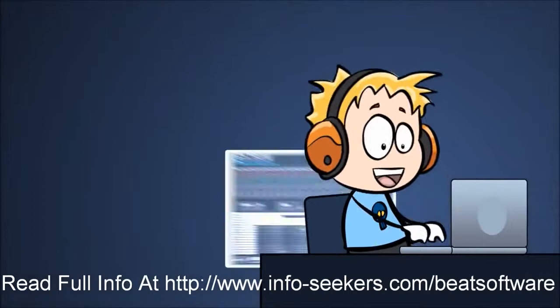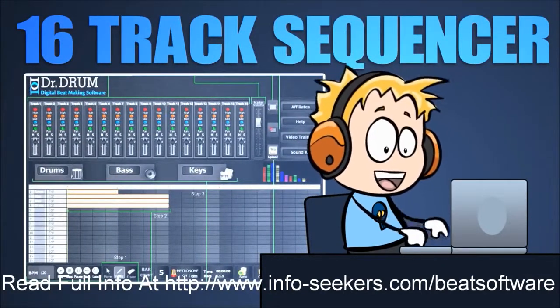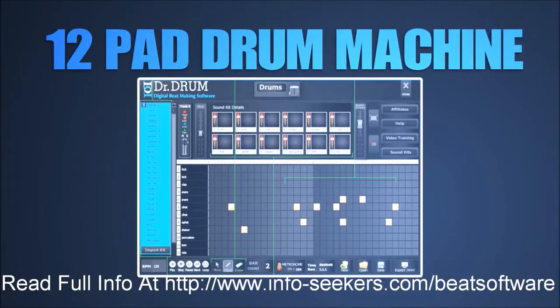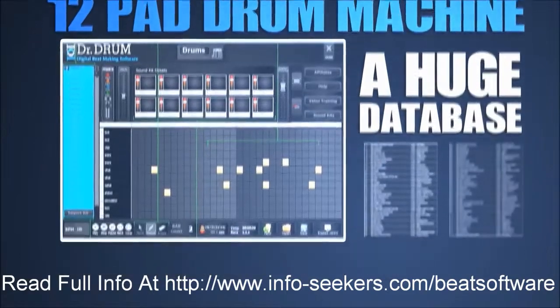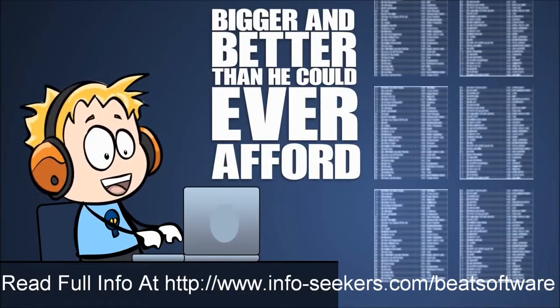Mike simply opened the 16-track sequencer, and with its easy-to-use interface, began creating his own tracks effortlessly. Next, he opened the 12-pad drum machine and found a huge database of driving beats, bigger and better than he could ever afford to buy on his own.